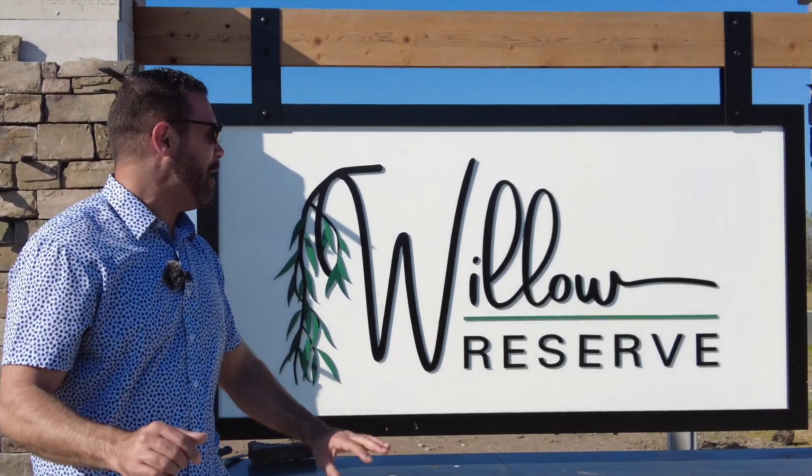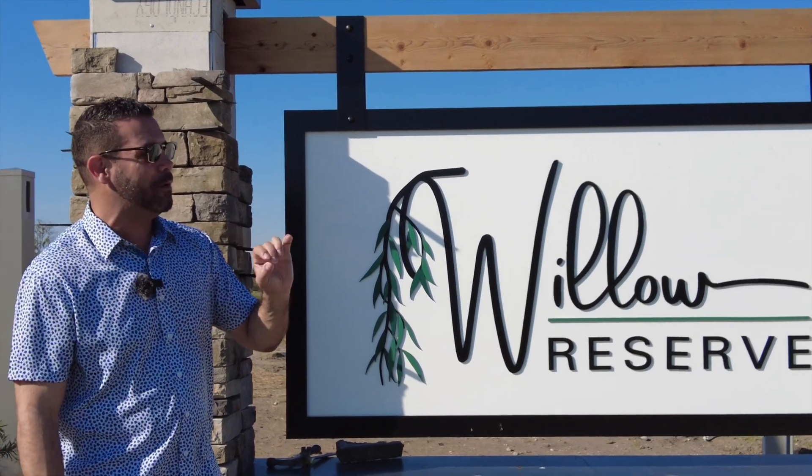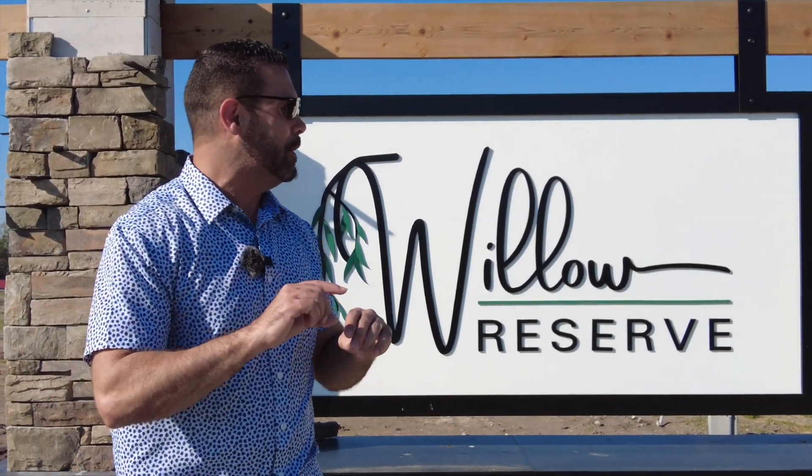All right guys, today I am out here at the brand new Willow Reserve. This is a D.R. Horton community. It falls under their Emerald Series. They have some very unique features and finishes in this neighborhood. They have a Camden model home. We're going to go check it out right now.